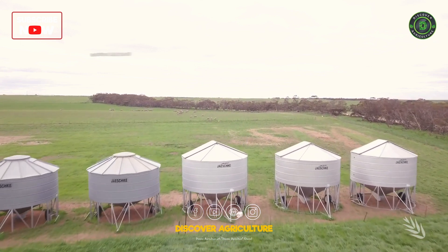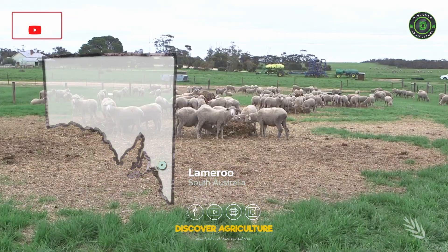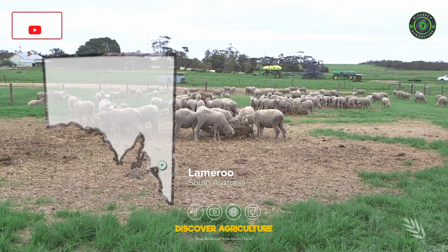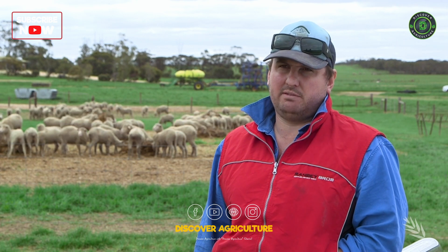Robert Pocock is a fifth-generation Mallee farmer 20 kilometers northwest of Lamaroo. Like Wade Nichols, he introduced controlled traffic over a number of years. 'We haven't been in a rush to do it. It's got to fit with our cash flow — and I think that will be the key to the success of controlled traffic: not letting it take over the bank account.'